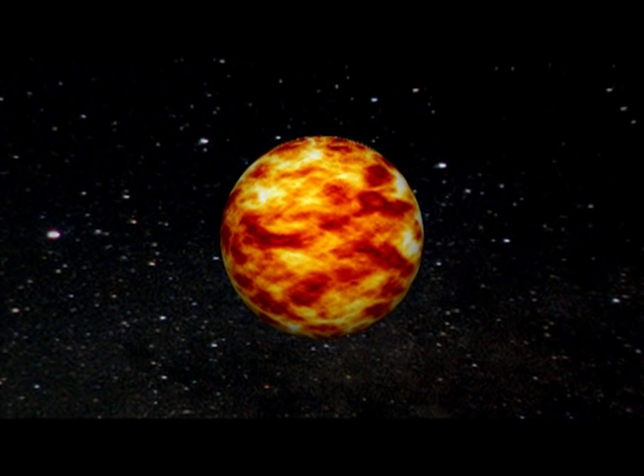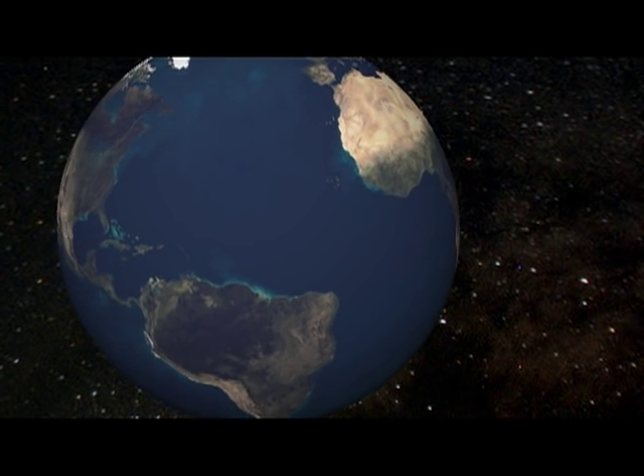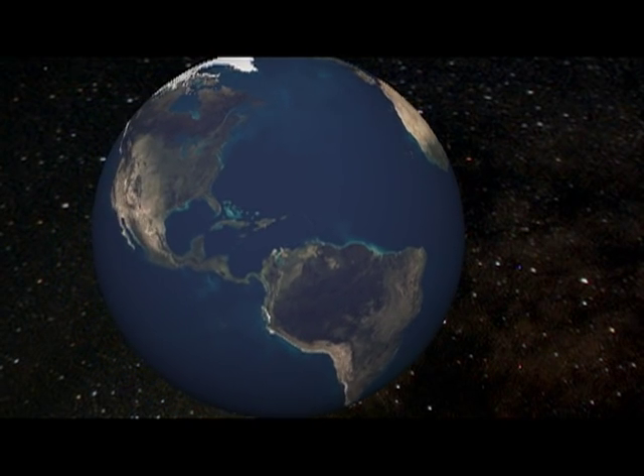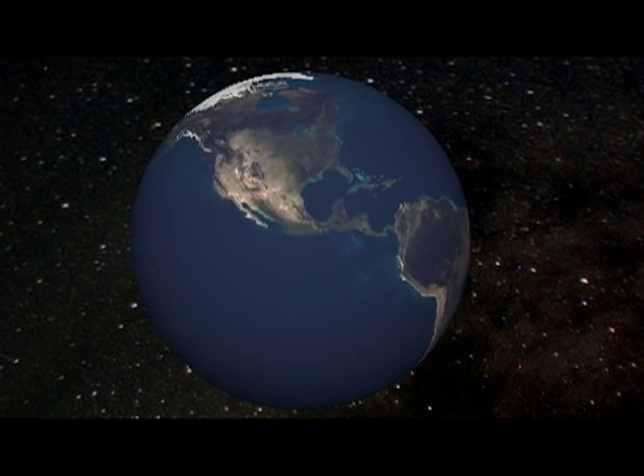A constant, limitless supply of energy is available from the sun in the form of solar energy. As global energy demand rises, how can we collect this energy in space and beam it efficiently to Earth in a cost-effective and environmentally friendly manner? The answer: space-based solar power.